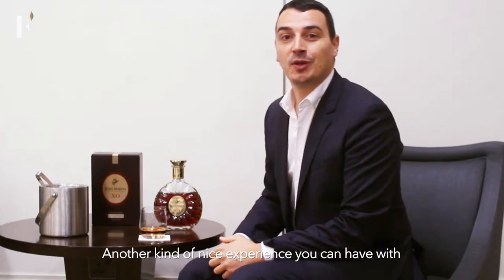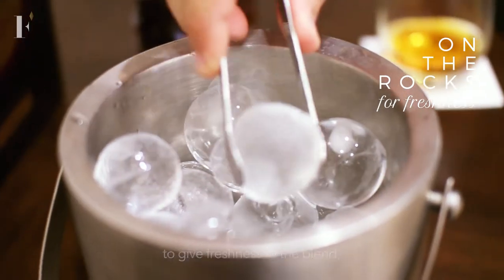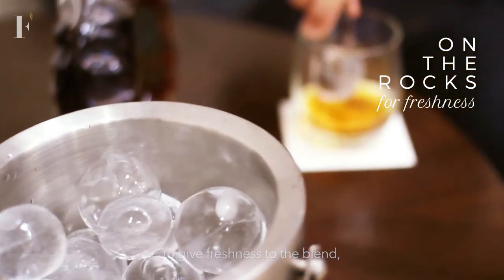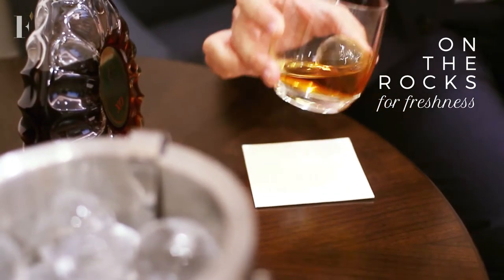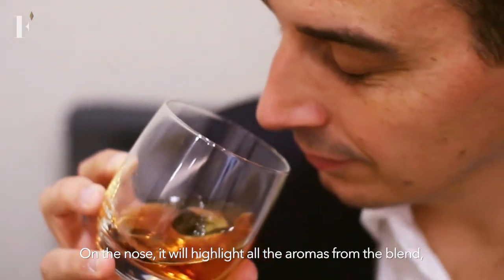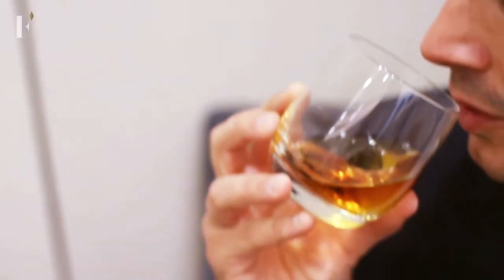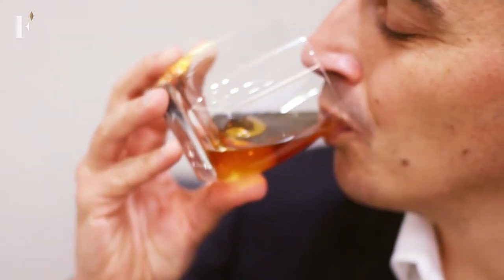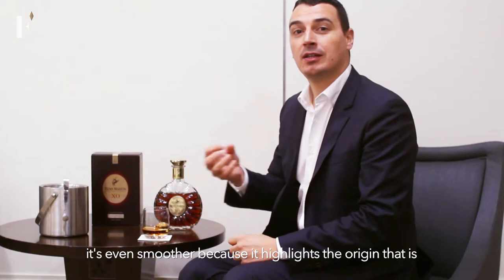Another nice experience you can have with our Rémy Martin XO Cognac Fine Champagne is to appreciate our XO with a big ice cube to give freshness to the blend, and it helps also to experience something new on the palate. On the nose, it will highlight all the aromas from the blend, and on the palate it gives much more freshness and smoothness — it's even smoother because it highlights the origin as a Cognac Fine Champagne.